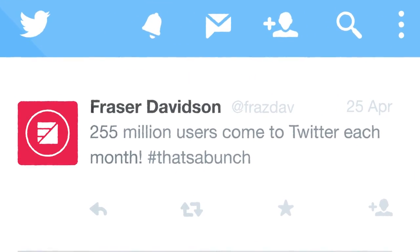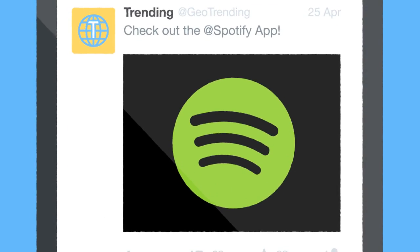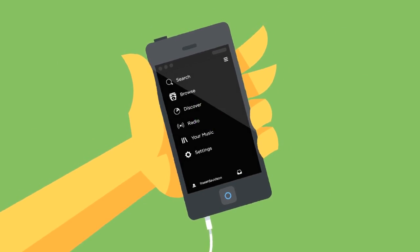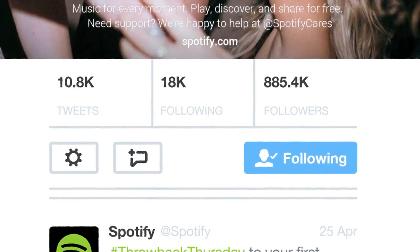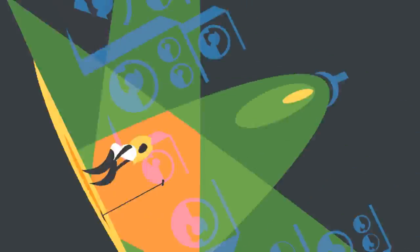255 million users come to Twitter each month to find out what's new, hot, and trending at the moment. Twitter's mobile app promotion product suite enables you to drive app installs from this open-minded, highly engaged audience.